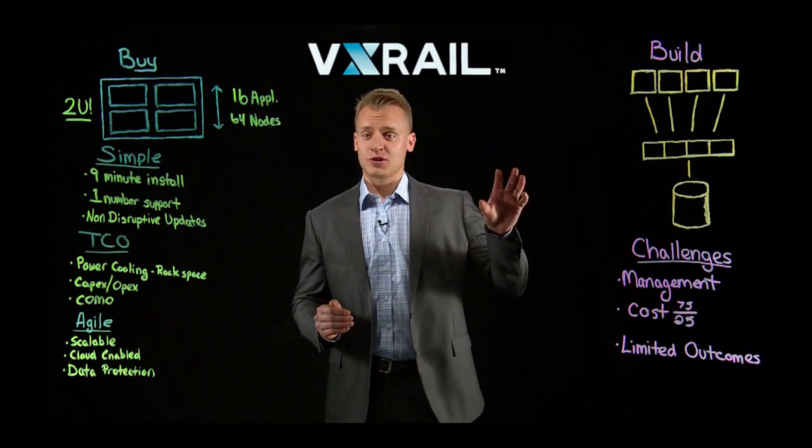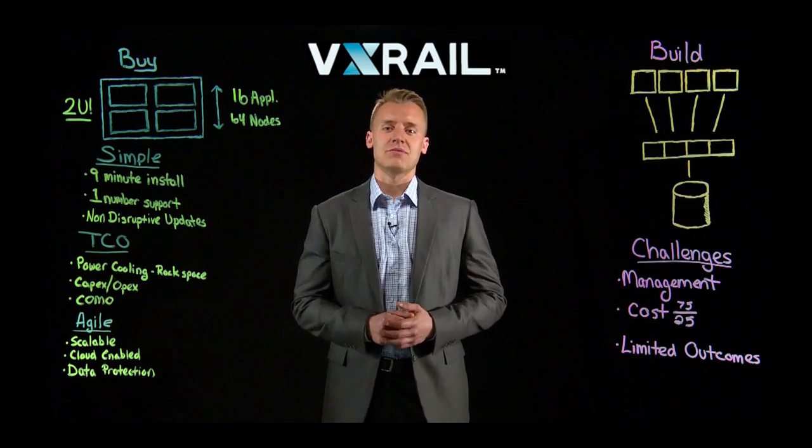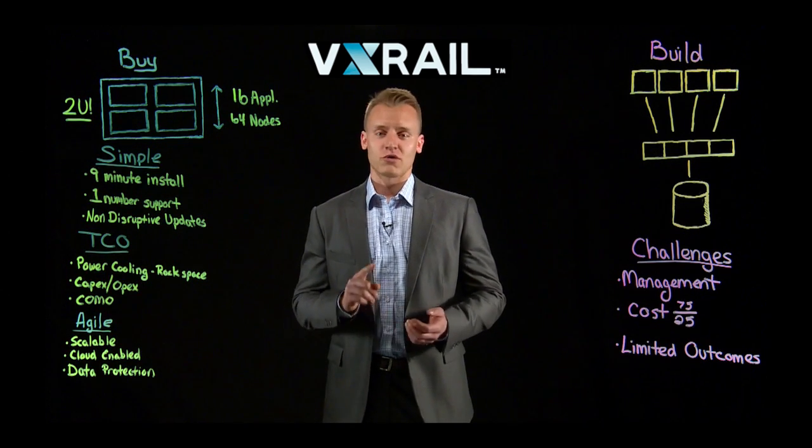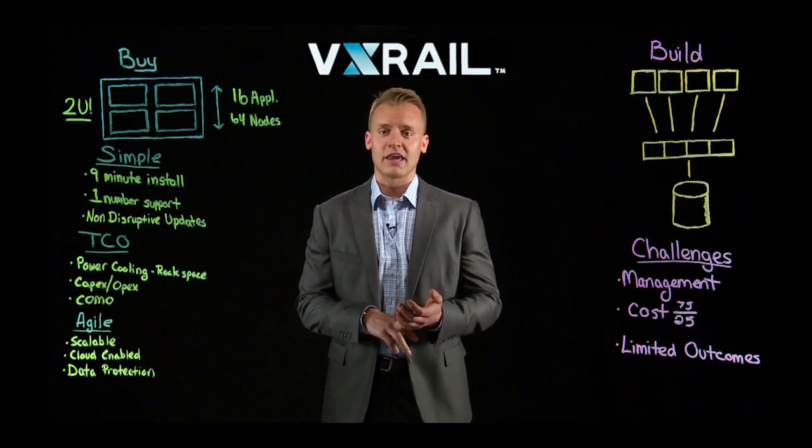Finally, the cost of missing out — what does that really mean? With the traditional build model, you're spending so much time just keeping the lights on. With hyper-converged, you can free up resources so they can develop applications and help with better business outcomes to drive revenue and growth for the business.